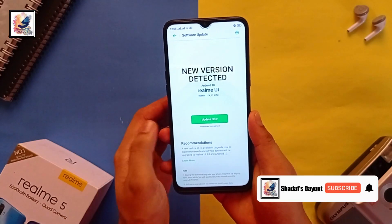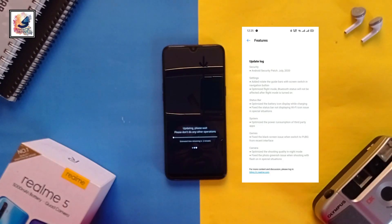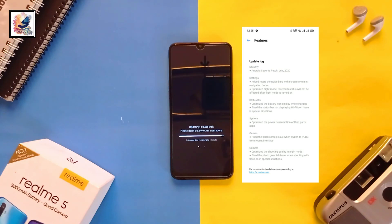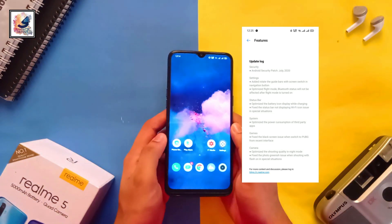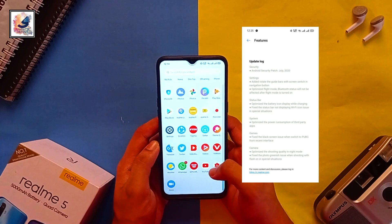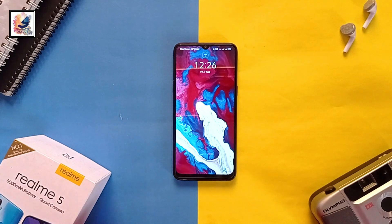Let's talk about what new features this update brings. This is the Android security patch July 2020 update. Added to the guide bar: skin switch in navigation button, optimized flight mode Bluetooth status, optimized the battery icon when charging, optimized power consumption in third-party apps, fixed the black icon issue when switched to PUBG, and for the camera: optimized shooting quality at night and fixed the green issue when shooting with flash.